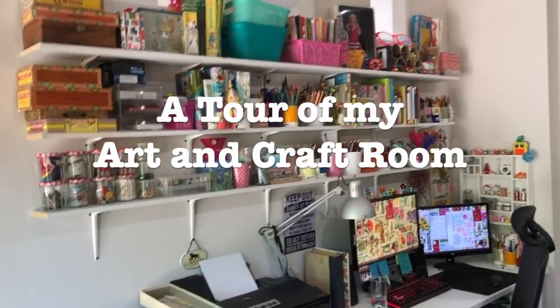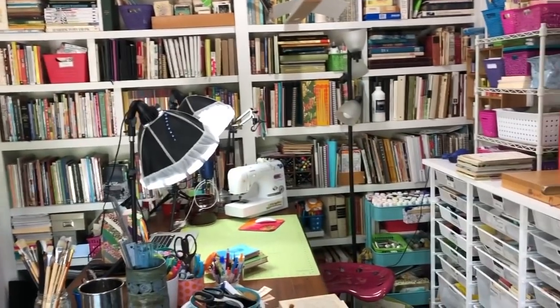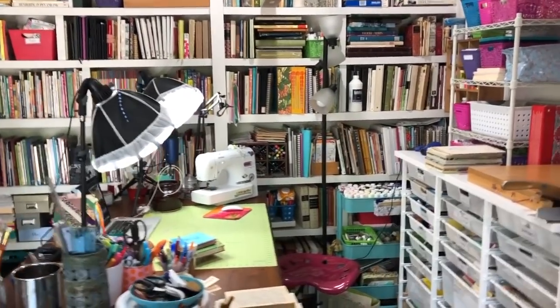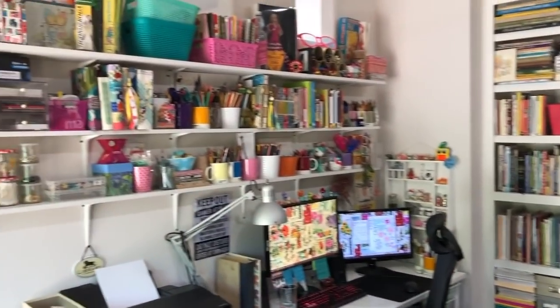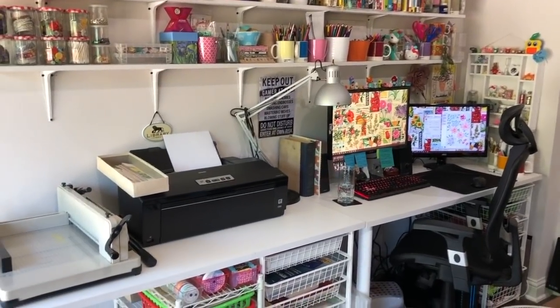Hello everyone, it's Melanie. I just finished straightening up my craft room and I thought I would do a little impromptu tour while I have it kind of straightened up.